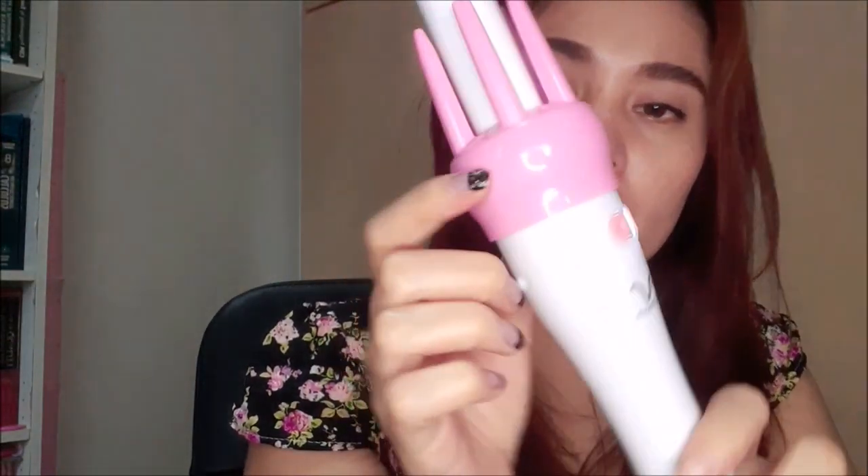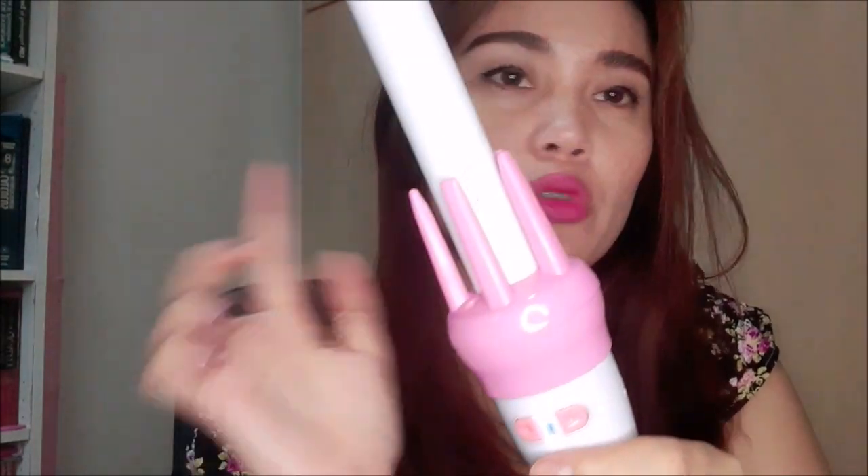Try na natin. Meron lang siyang on and off switch, and yung left and right button — para kung saan mo gusto papunta yun yung buhok mo. Kung gusto papunta ng left, kung gusto magpunta ng right, ganun lang siya.